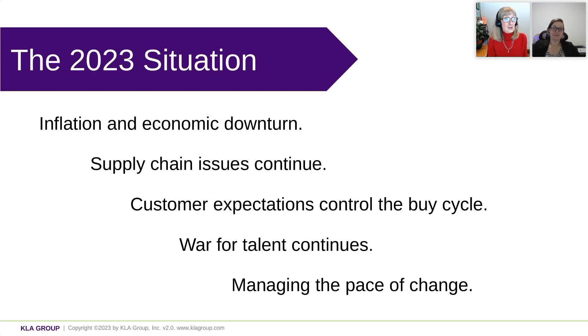I think you covered it pretty well. I would just emphasize what you said about making sure that in your marketing role you're supporting sales with the right messaging to really communicate those values, the company values and differentiation.